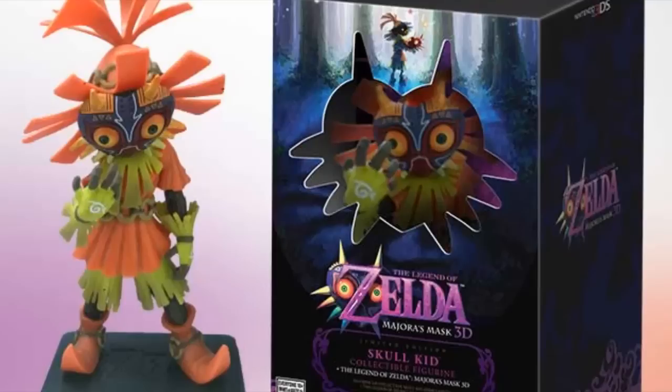Yes, it's different from what Europe is getting — they get the steelbook, the poster, and the pin — but we get a freaking figurine. Nintendo has stated that it will be available for regular purchase alongside the normal version of the game the same day it releases, and it will only be at select retailers, although they haven't clarified what retailers or even a release date for the game.